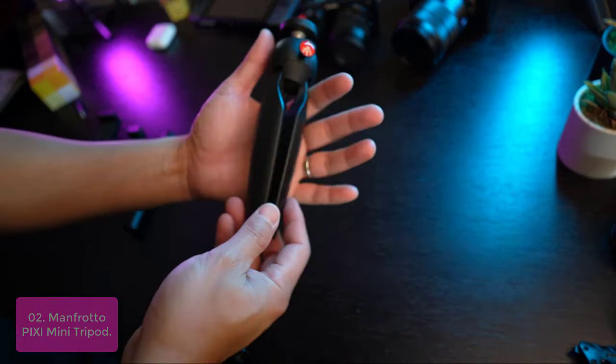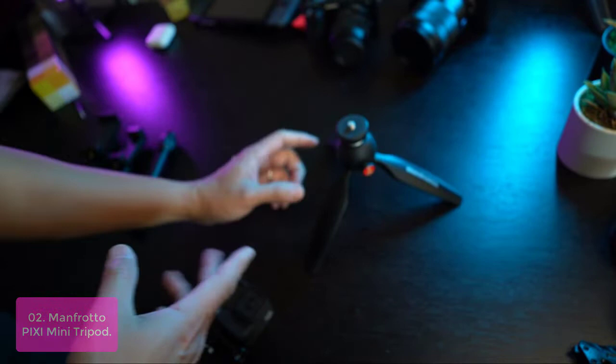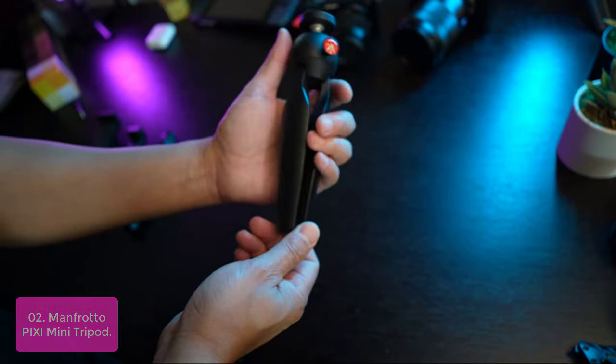Number 2: Manfrotto Pixi Mini Tripod. The Manfrotto Pixi is the perfect mini tripod for compact system cameras. It has been designed to satisfy the needs of consumers looking for support that is lightweight, portable, and easy to use. The Pixi is great for achieving hard-to-get video shots while keeping your camera steady.